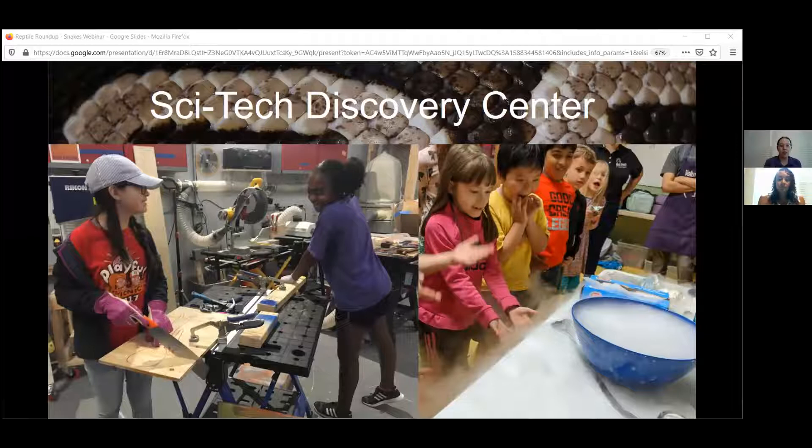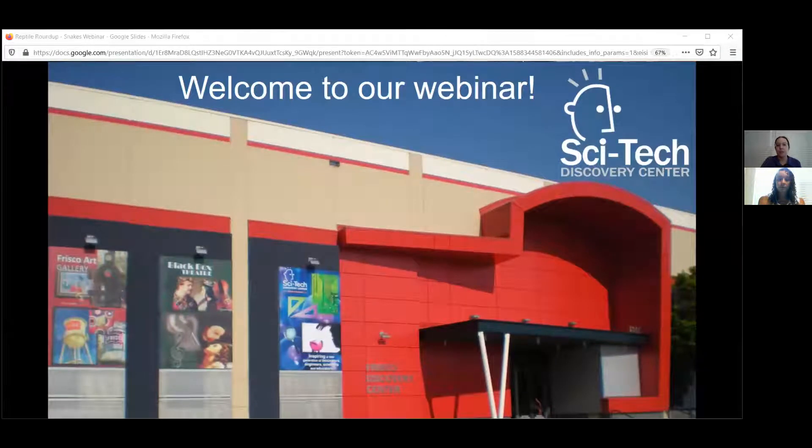We want to make sure that we connect with all of you, that we keep everyone excited and interested in STEM — science, technology, engineering, and math. Today we're going to be working with our Junior Naturalist theme, working with the animals that normally live at the center: the reptiles, the tortoise, the lizards, and the snakes. You've met the lizards last time in our other Junior Naturalist webinar.